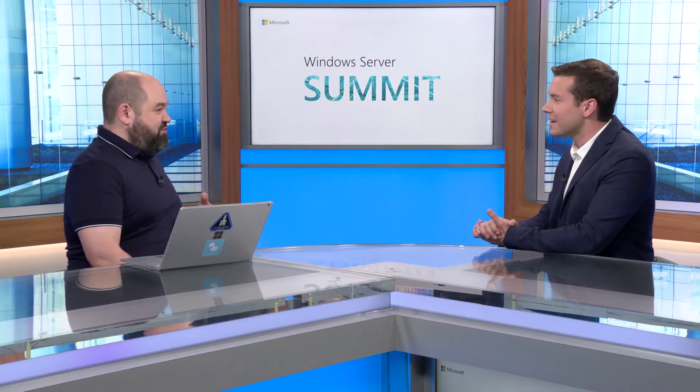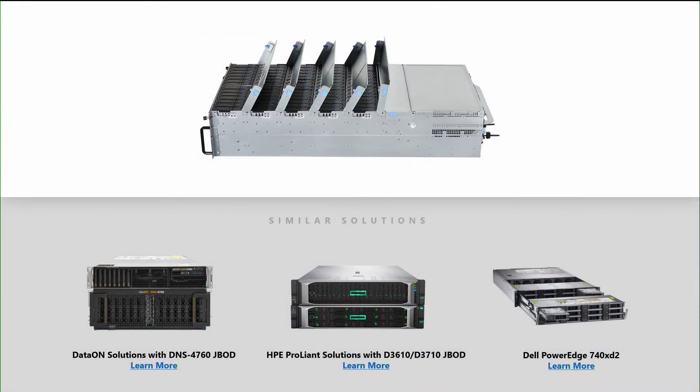HP offers their JBODs as well. Dell took a unique approach — they put engineering work into redesigning their chassis, introducing a second row of drive bays behind the first. They created an articulating frame that lets you service the back drives without having to power the system off or opening the lid up. You can just pull it out and get at the back drives and put it back in. They get way more capacity into that same 2U chassis with the XD2 platform. It's the R740 XD2 with a second row of drives — twice as dense as the original XD and completely front-serviceable.